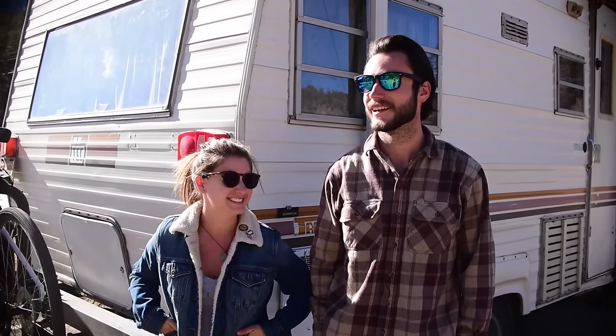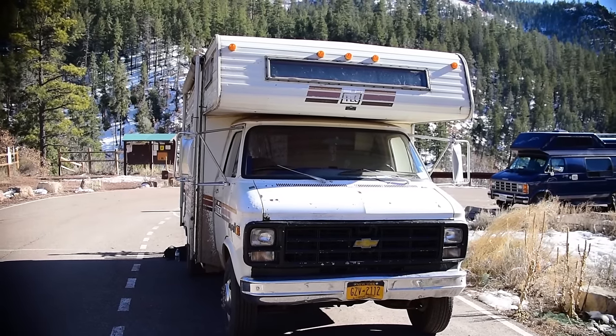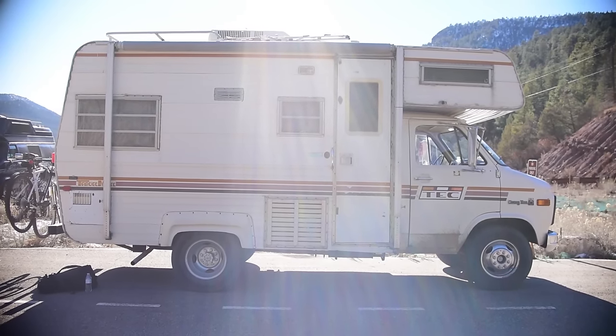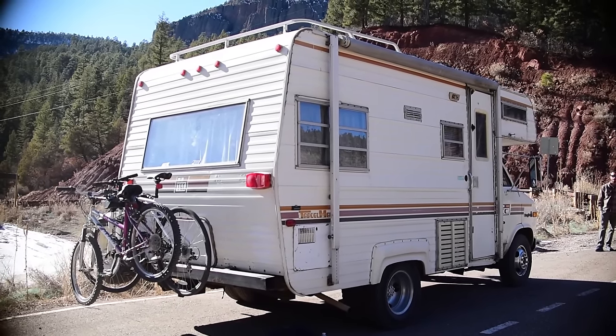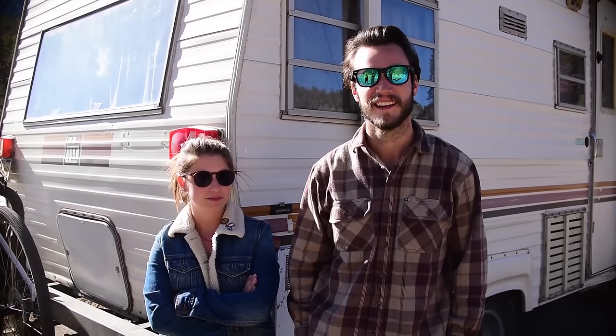How'd you guys get this van? Oh man, the van's a good story. Pretty much I found it on Craigslist after like two months of searching. I found it a couple of states over, so I had my mom drop me off at the train station. Kate was currently working and I told this guy I was on my way, so I took a train to New York City and from the city I took a bus to Pennsylvania and some random guy picked me up at the bus station and ended up bringing me back and I bought it. That night I ended up having dinner with him — me and him are still in contact and his wife talks to me — really nice people.